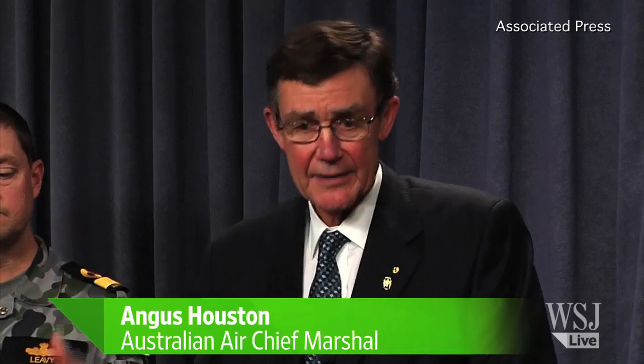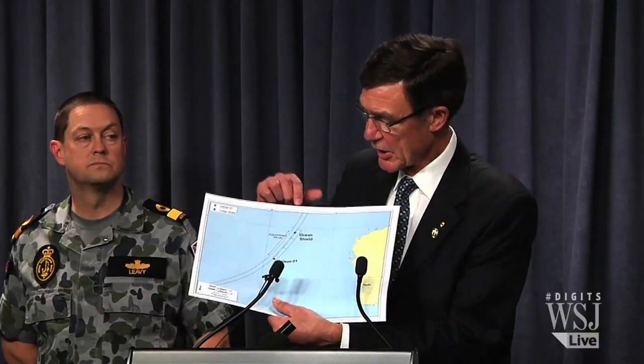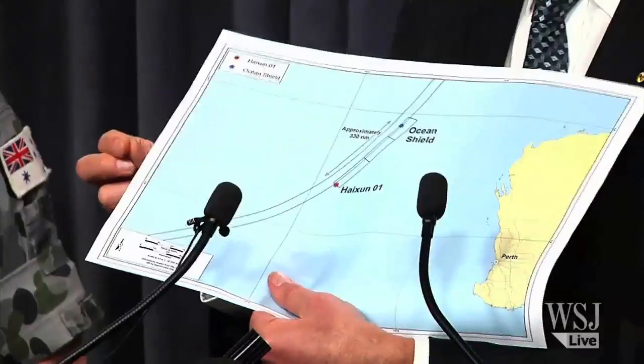Without wreckage, we can't say it's definitely here. We've got to go down and have a look. Air Chief Marshal Angus Houston of Australia on the next step in the search for Malaysia Airlines Flight 370.